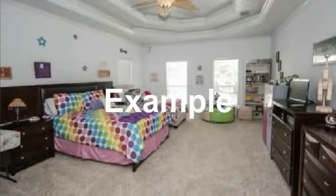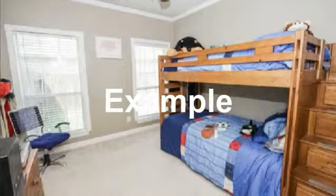Large upstairs bedroom makes a great area, also featuring a large play area. Another bedroom with great outdoor views.